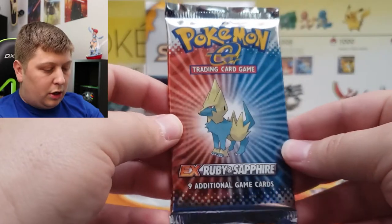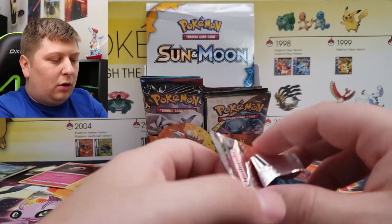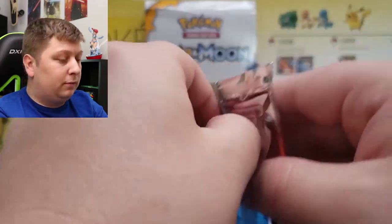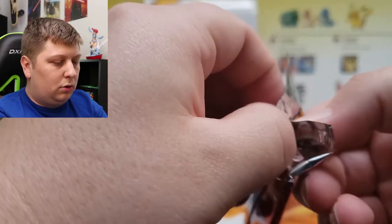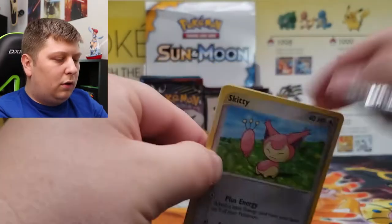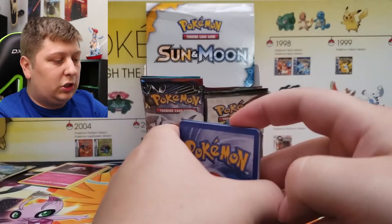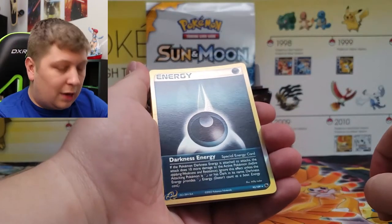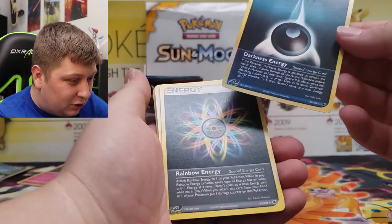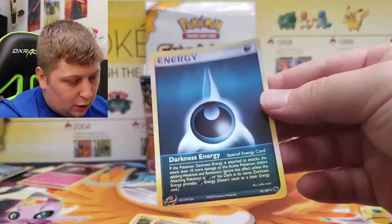Ladies and gentlemen, another old pack from today's opening — EX Ruby and Sapphire straight out of a blister. If we could not pull anything in the whole rest of the video and we pull an EX out of this, I'll be okay with that. I literally just ripped this whole tab off the back trying to open it. Like the other EX era blister, I paid $150 for it — for a single pack of EX Dragon it's like $400 to $500. It looks like I messed up but we got a Holo Rare Darkness Energy. We got two rares and they're both energies — what are the odds?